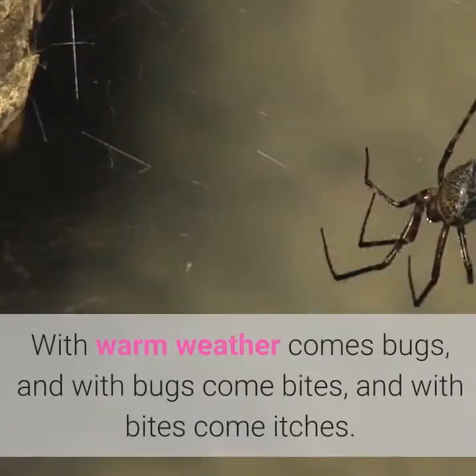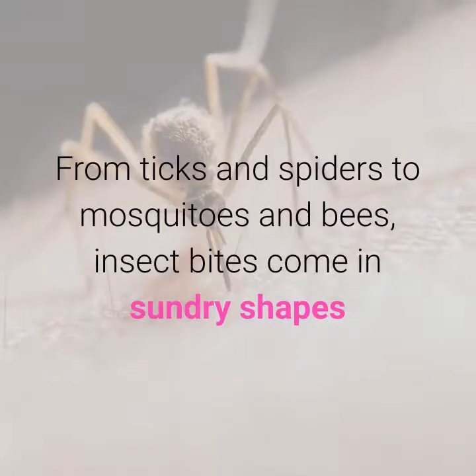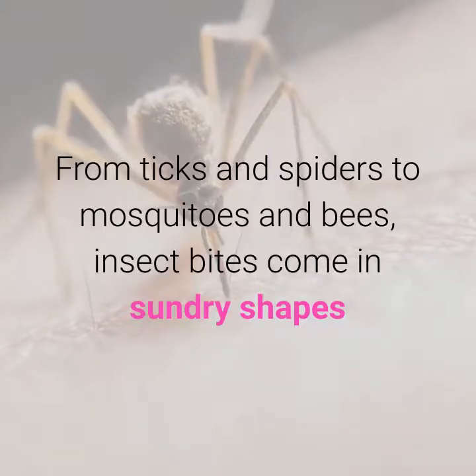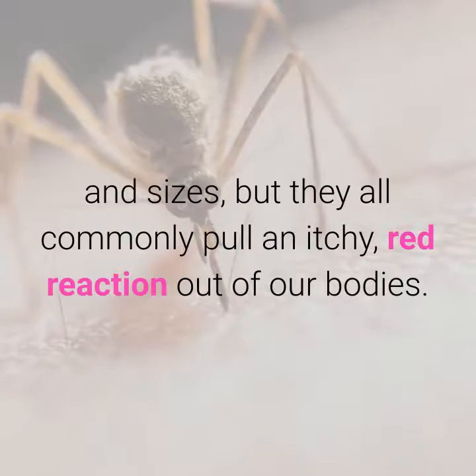Home Remedies for Itchy Bug Bites. With warm weather comes bugs, and with bugs come bites, and with bites come itches. From ticks and spiders to mosquitoes and bees, insect bites come in sundry shapes and sizes, but they all commonly pull an itchy, red reaction out of our bodies.